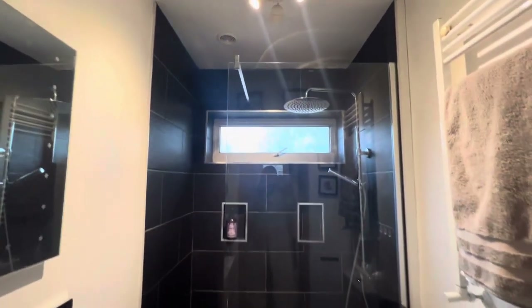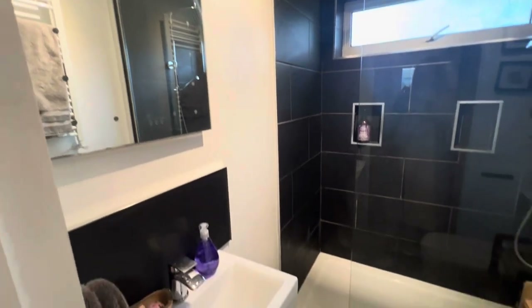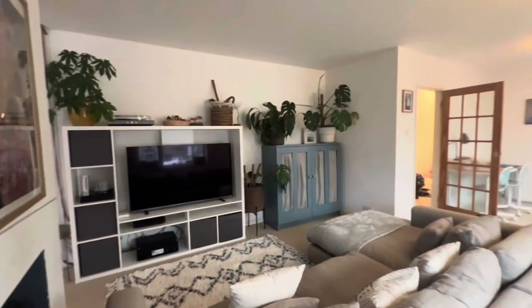This is a secondary shower room which you can see is decorated to a really high standard, and this is next to the fourth bedroom, currently used as an office space.